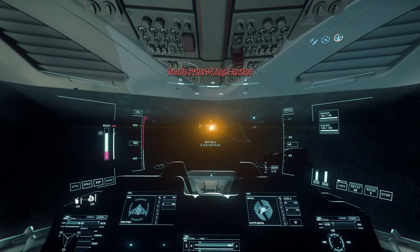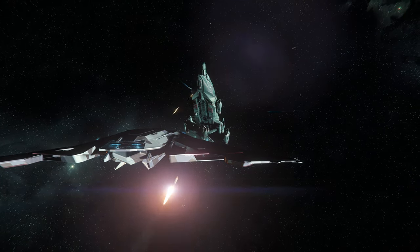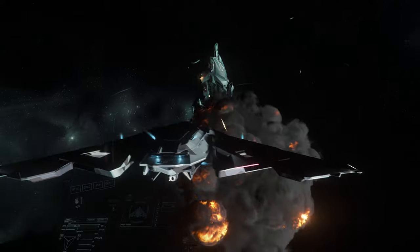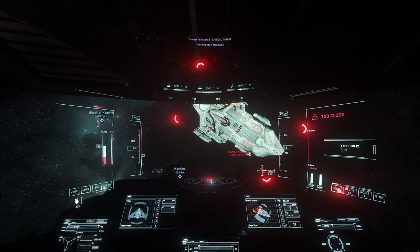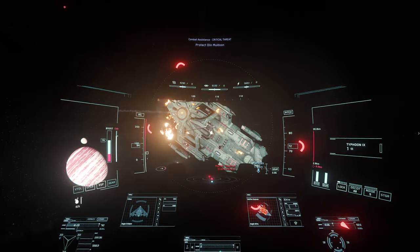Now, if you're an average troglodyte in training such as myself, targeting something like the broadside of an Idris at nearly point-blank range, you could always dumbfire your load. But there are more sophisticated, more elegant methods when flying this instrument.